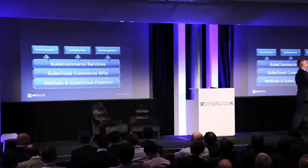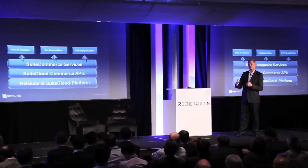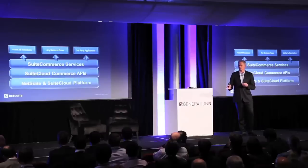For some companies it's going to be the design of the website, the brand, or the customer experience. For others it's going to be around how orders get processed or where they get fulfilled from. For others it's going to be something like enforcing currency rules. The important piece is that you're able to do all of that in the new platform.